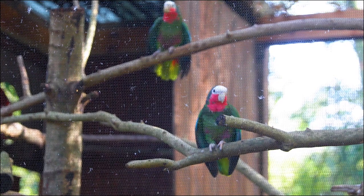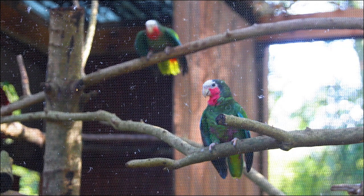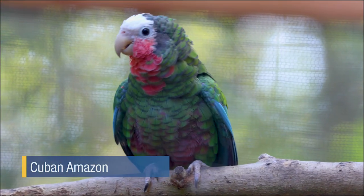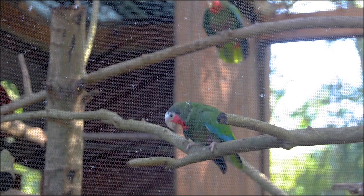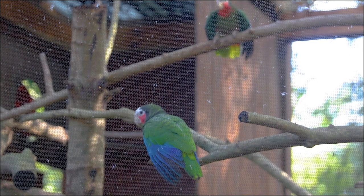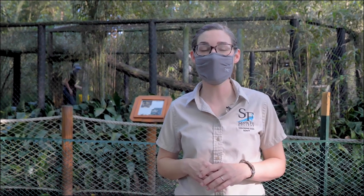Let's travel from the rainforests of Madagascar to the forests of Cuba. Meet Ricky and Lucy, our resident Cuban Amazons. Since these two are a bonded pair, we often see them cuddled next to each other or allopreening — a fancy term for cleaning or preening each other's feathers. Our students take a class called aviculture where they learn all about behaviors like this so they can better understand the animals in their care. They also take a mammal culture class to learn the best possible care for our primates, hoofstock, and cats.